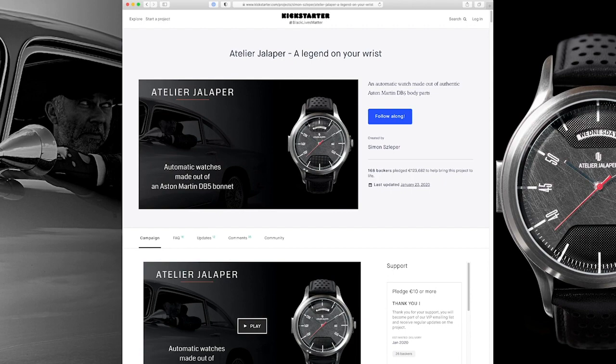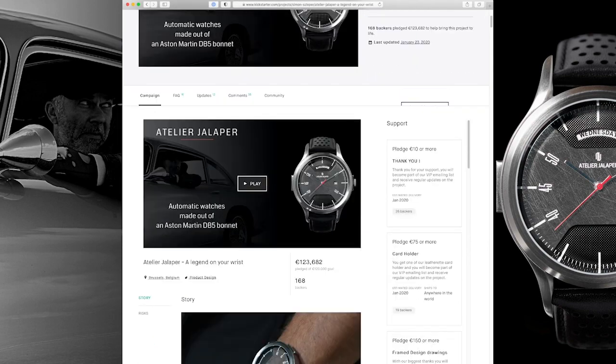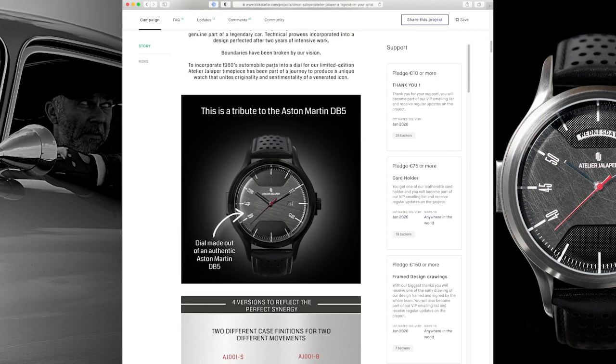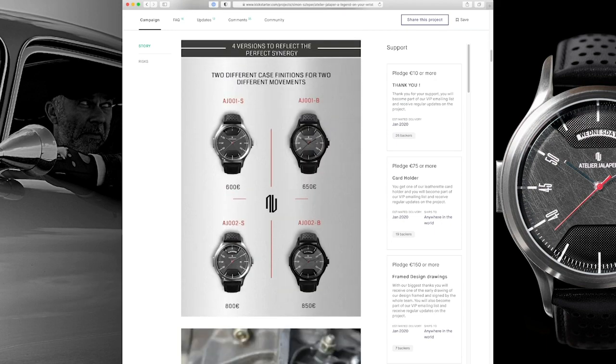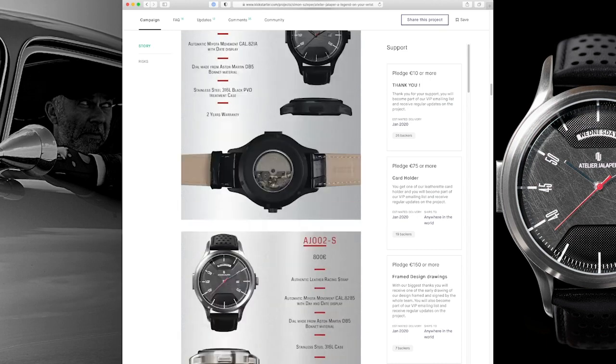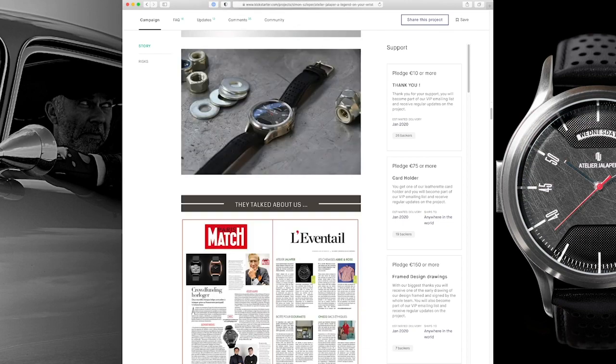We started as a Kickstarter campaign. As two young entrepreneurs, we needed a platform to do two things: raise sufficient funding to produce the watch collection, and also to test the product. We decided to launch on Kickstarter for those two reasons, and the response was amazing. After 30 days we raised the 125,000 that we needed and shipped watches all over the world — Thailand, the United States, England, Belgium, everywhere. It was just the most amazing experience of my life so far.